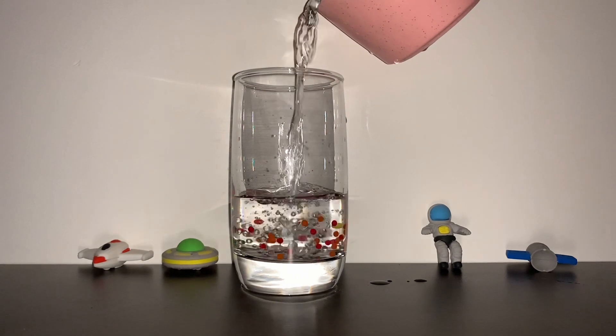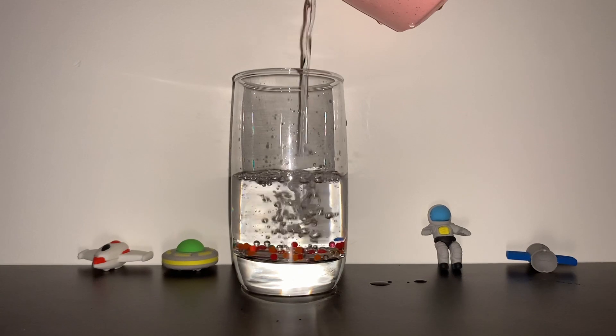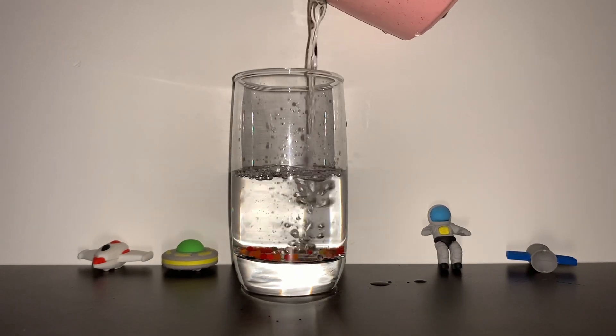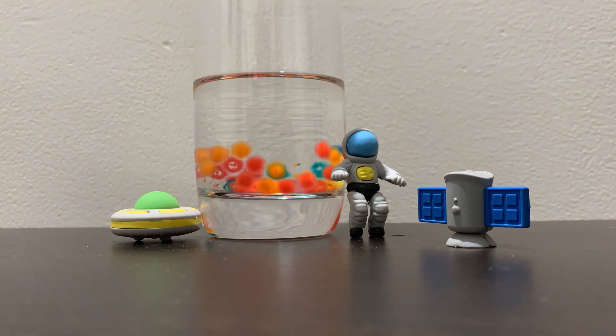These Orbeez, as they are commonly called, are made of super-absorbent polymers or SAPs. They are classified as hydrogels when mixed and absorb aqueous solutions through hydrogen bonding with water molecules.